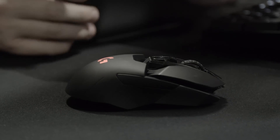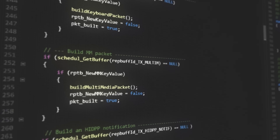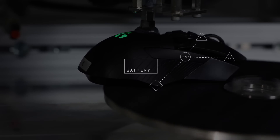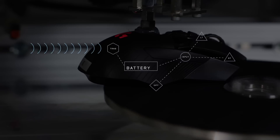Weight is definitely a challenge with wireless mice for some gamers. Maintaining a balance between battery life and weight is difficult. With the G900, the first breakthrough was the Lightspeed architecture. That enabled us to get the sensitivity right and reduce power consumption to such a level that we were able to reduce the amount of battery — and therefore the weight of the product — while still maintaining a very strong RF connection between the transmitter and the receiver.